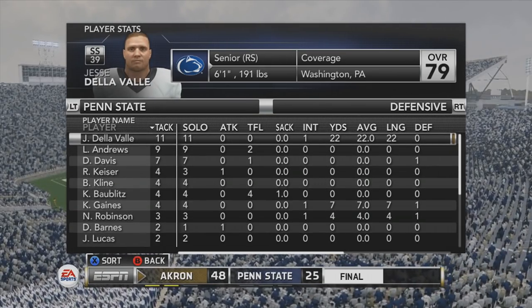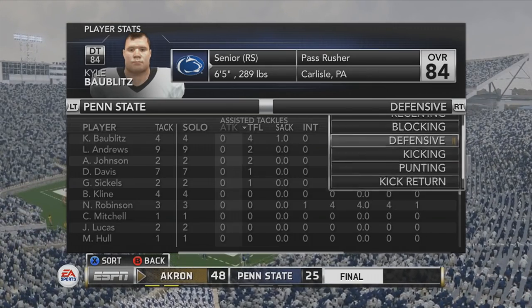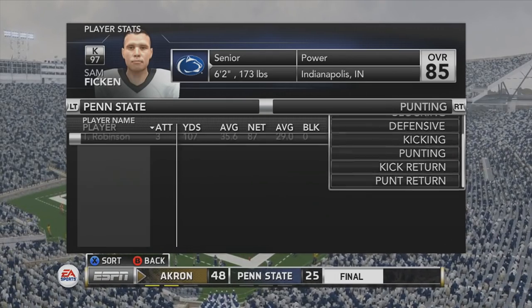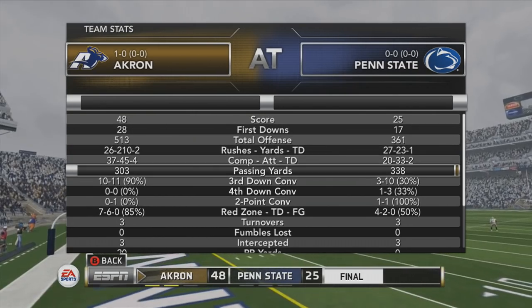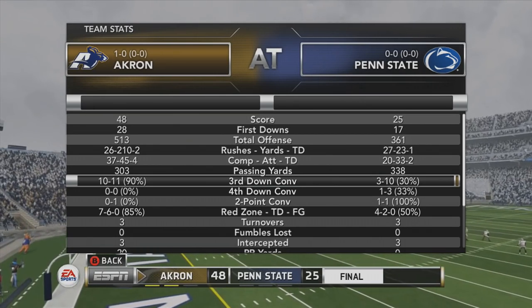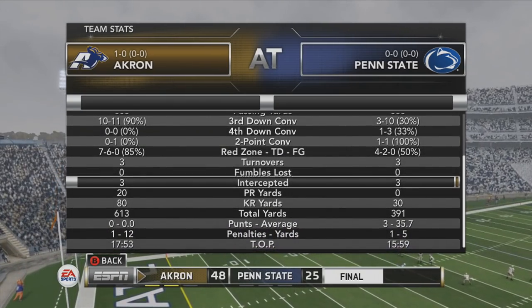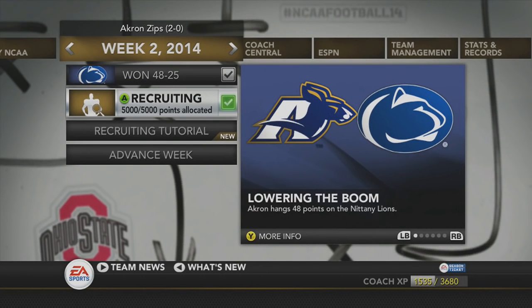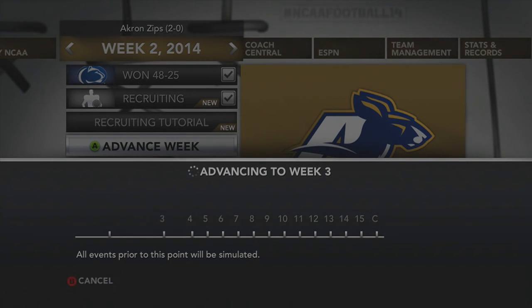That is going to be it, guys. Jesse DelaValle led Penn State in tackles. I hope you enjoyed — please leave a like if you did and subscribe to my channel if you haven't already. Sorry it took a while for this episode to come out, but I'm finally done with finals and out for break. Expect more of these every Saturday. Tune in next Saturday as we take on the Toledo Rockets in our first conference matchup — that's actually week four since week three is a bye. Might show a little recruiting. As always, Roll Tide, Go Sox, and the Titans to you. Have a great week and Merry Christmas. Peace.